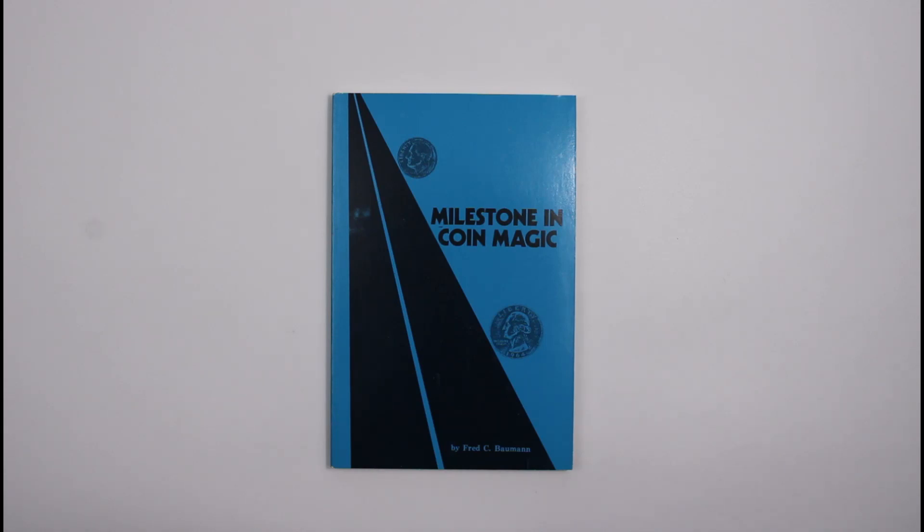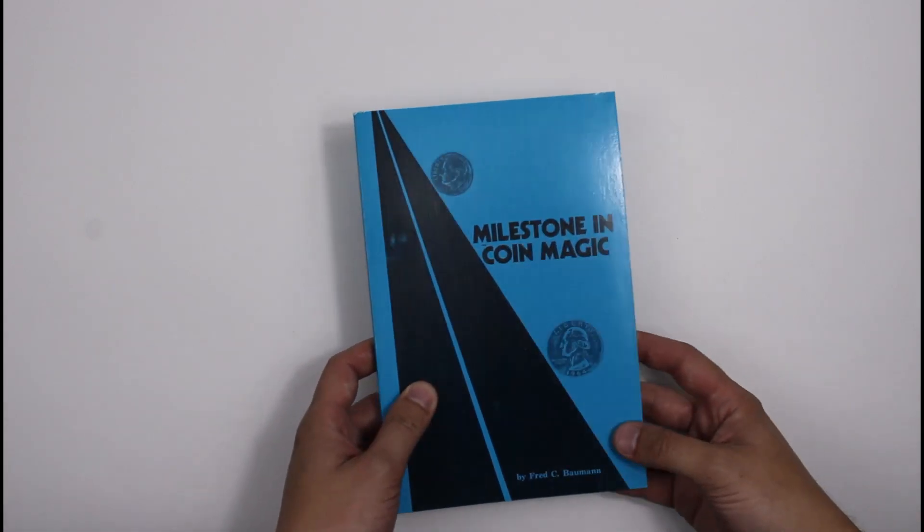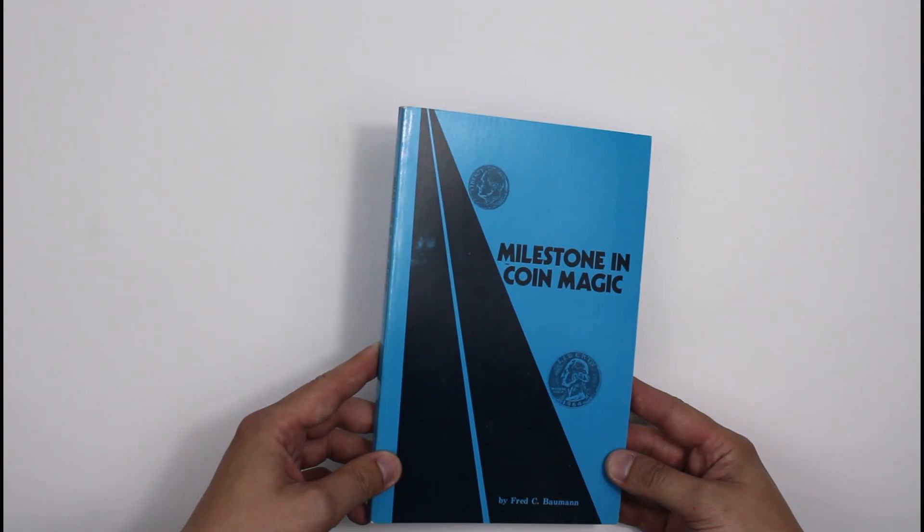Hello, it's Philip here from CollectingMagicBooks.com and in this very short video I'm just going to take a whistle stop tour through some of the coin magic books that we sell on the website.